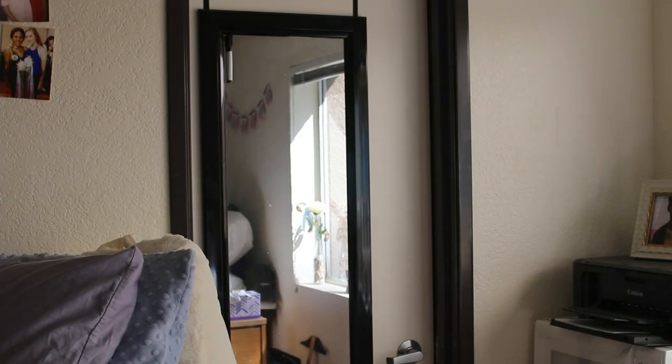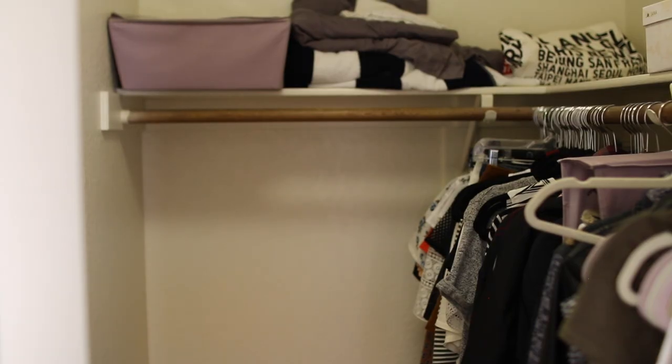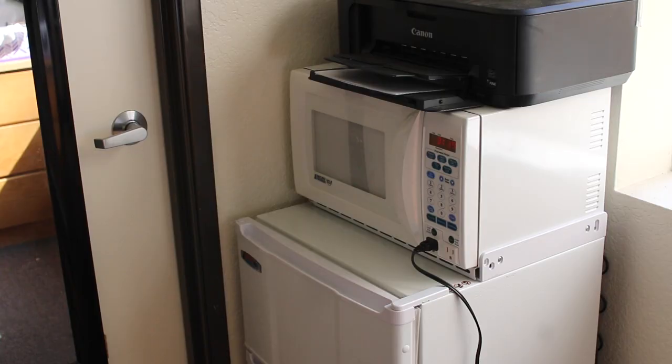Next is our closet over here — we just have a mirror hanging on it. We pretty much just split one side between the two of us. There's also about a third of the closet that's just empty because we don't need the extra space. And with this super weird angle, you can see I store all of my shoes under my clothes.